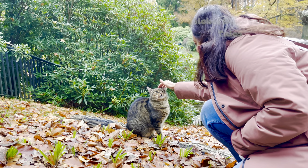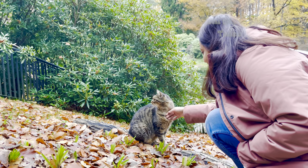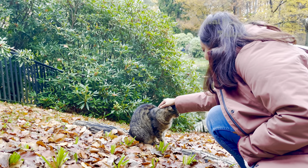We then came across this heartwarming moment on our journey. A cute little kitten unexpectedly joined us, adding a touch of warmth to our adventure.